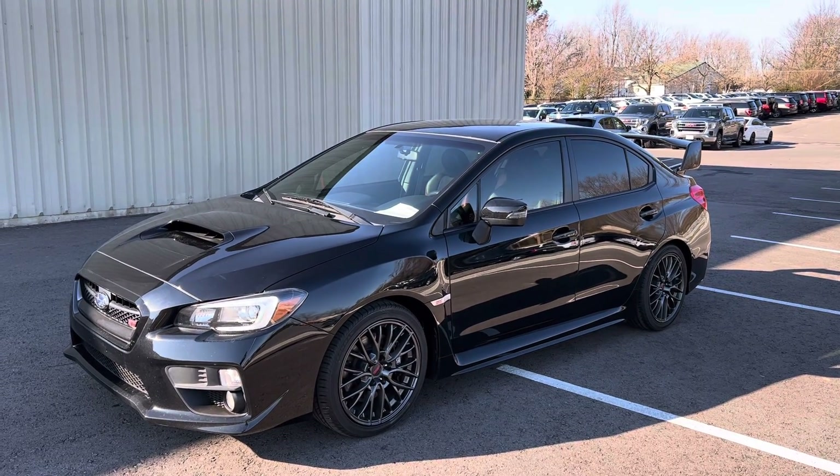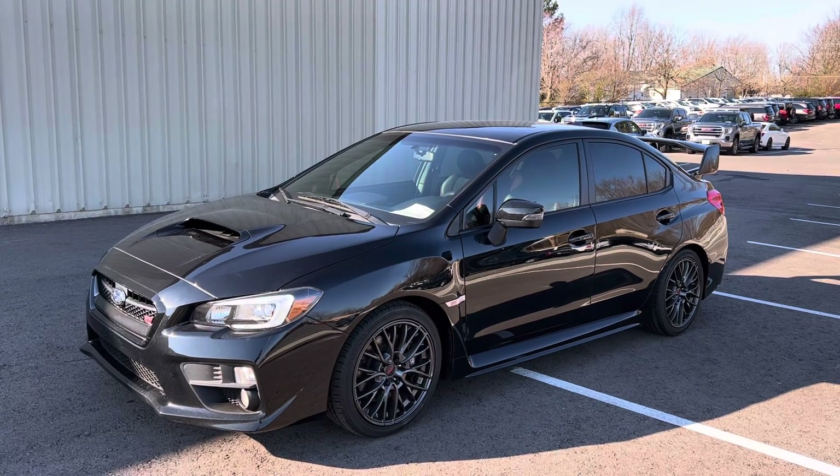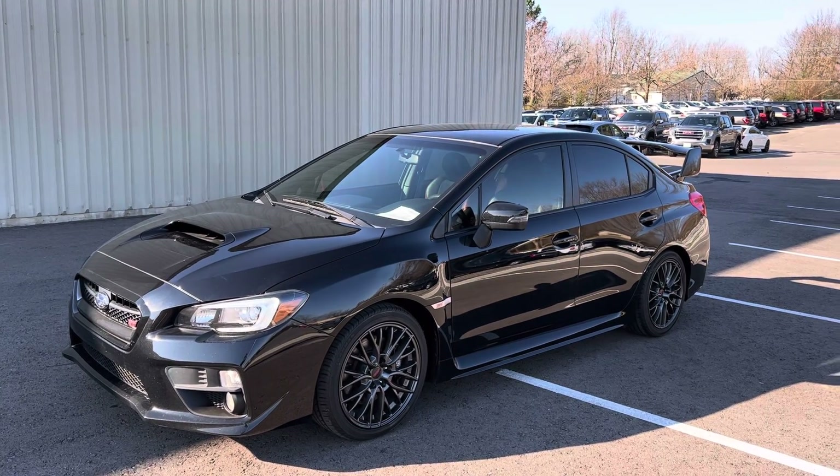Hey Crystal, it's Brad with Perkins Motorplex. I've got the 2017 Subaru WRX STI here — 2017 model, about 36,000 miles.